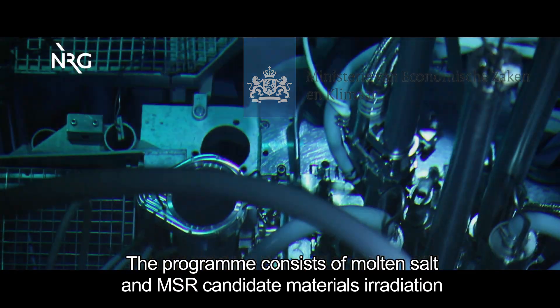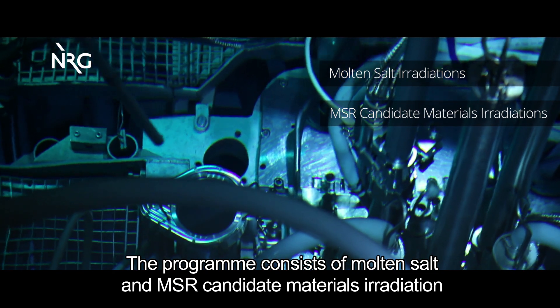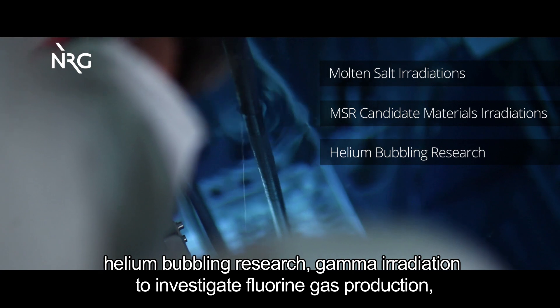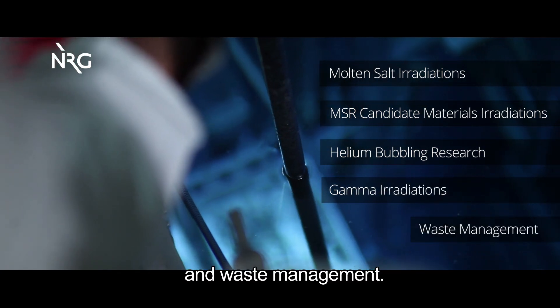The program consists of molten salt and MSR candidate materials irradiation in the high-flux reactor, helium bubbling research, and gamma irradiation to investigate fluorine gas production and waste management.